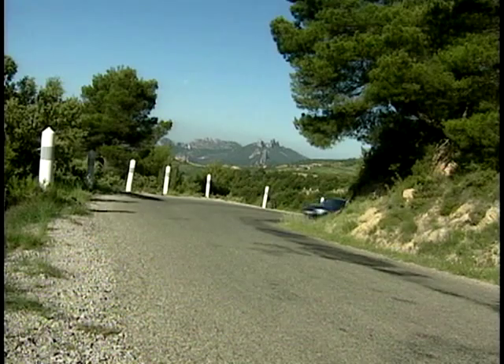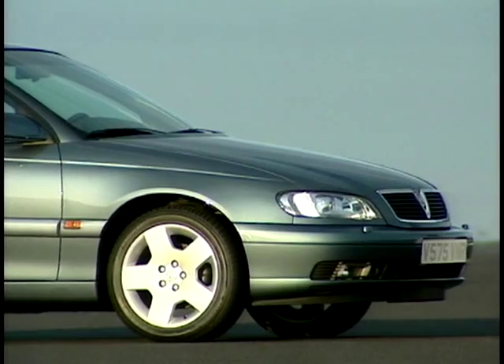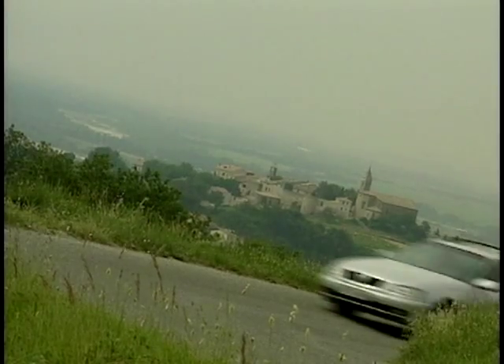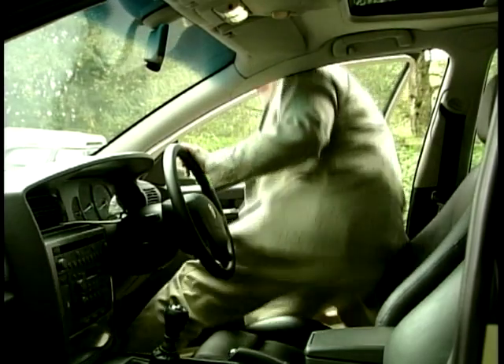The engine lineup is: the entry-level 2.0-litre 16-valve, the new-to-the-range 2.2, the 2.5 V6, the 2.5 turbo diesel, and the 3.0-litre V6 — all available in manual or auto, and in saloon or estate. Moving inside, again it's an all-new interior.